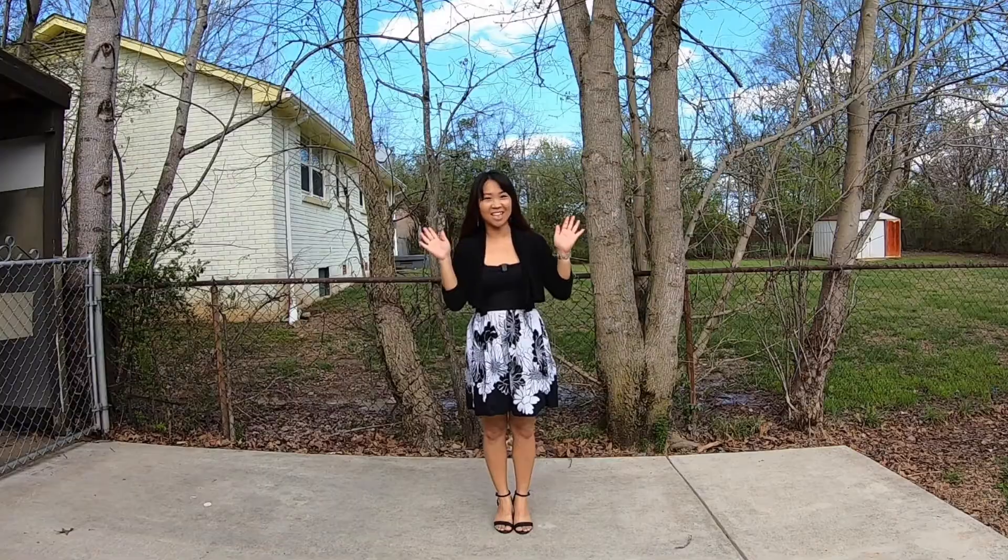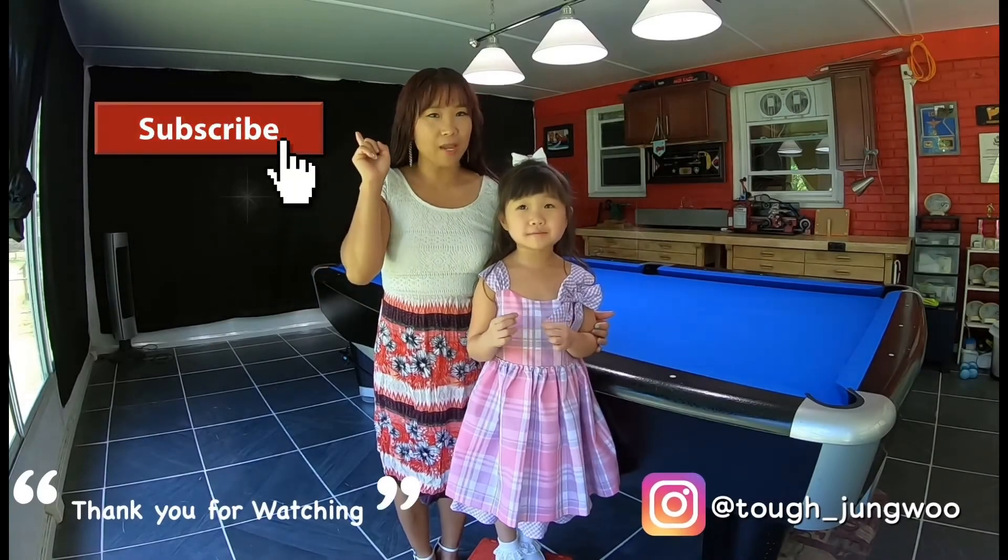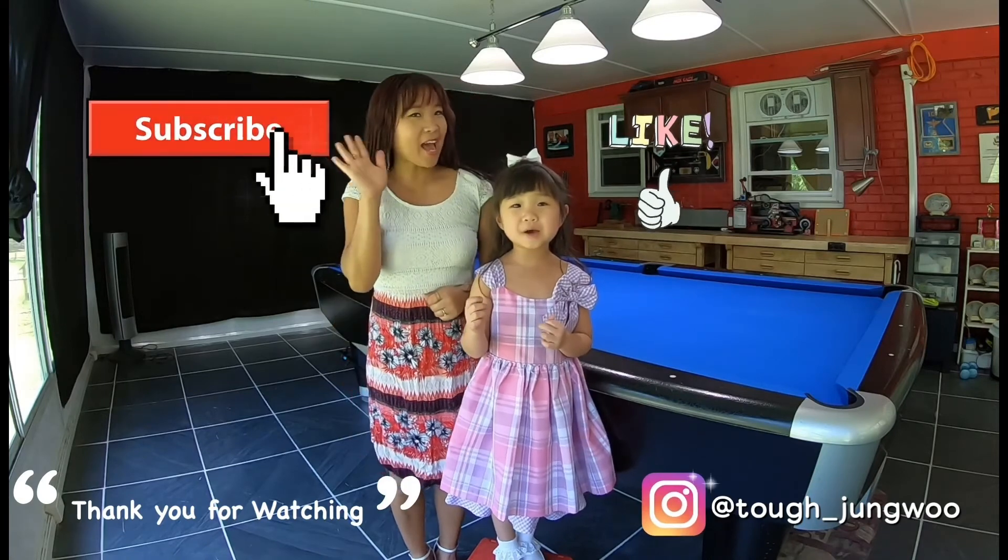Thank you for watching. Please subscribe. Don't forget the thumbs up. Bye-bye.